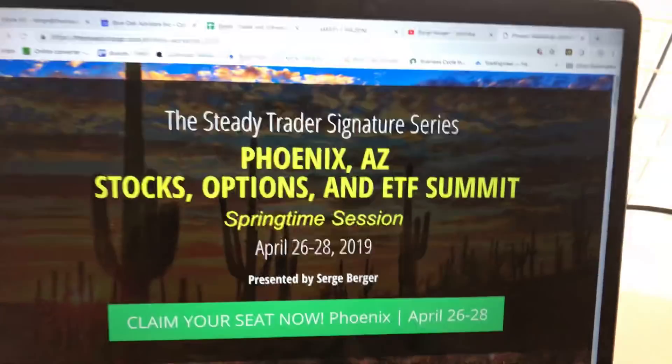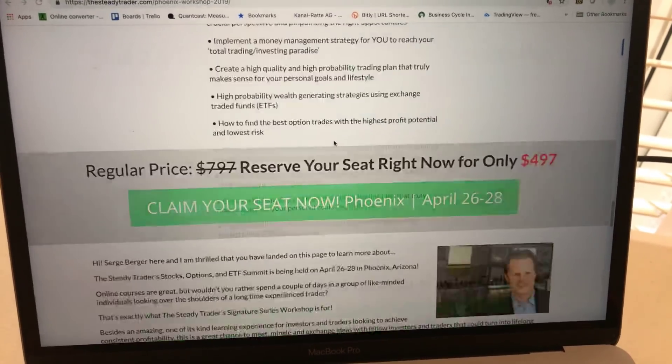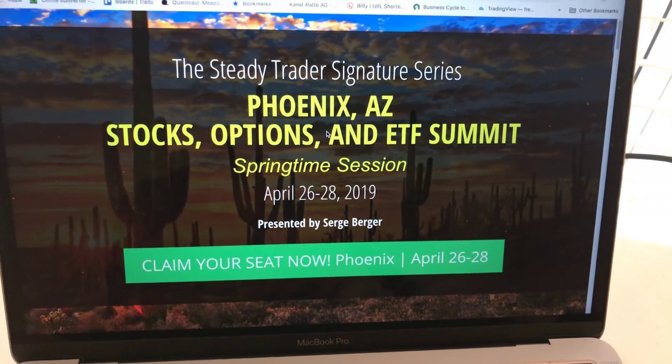Speaking of top-down, I want to make sure you sign up for our Stocks, ETFs, and Options Summit, taking place in late April. The link is down below in the comments, or in the email if you received this by email. Attending a live workshop like this makes a huge difference — you're going to meet a lot of great people, and most importantly, you're going to learn a ton.